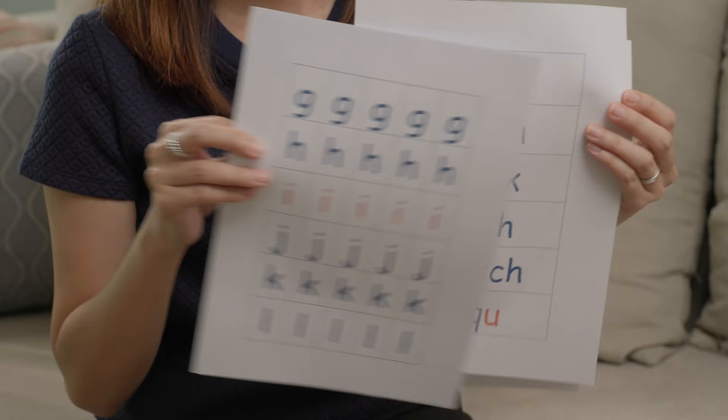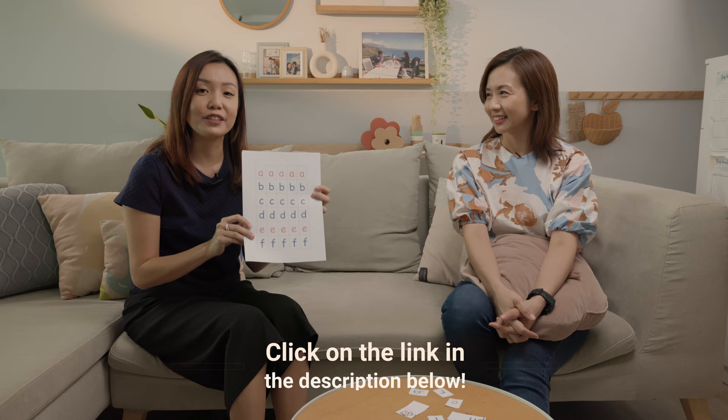If you would like to have these printables, they are free for your download on the HP website. I've added the link in the description below.